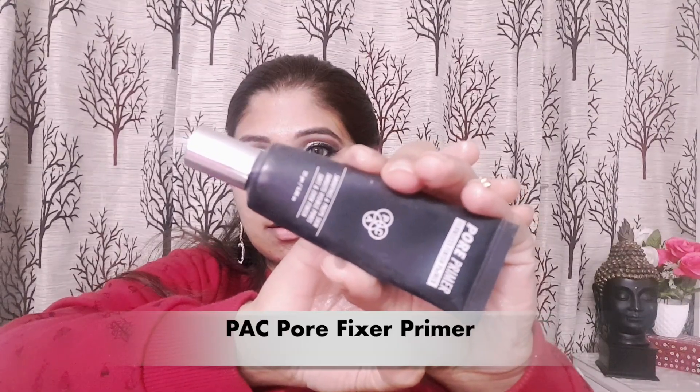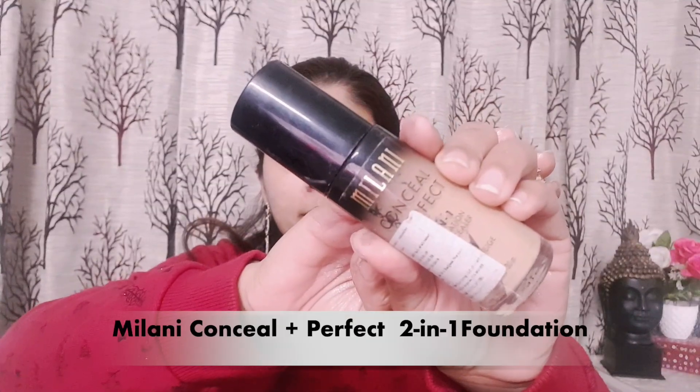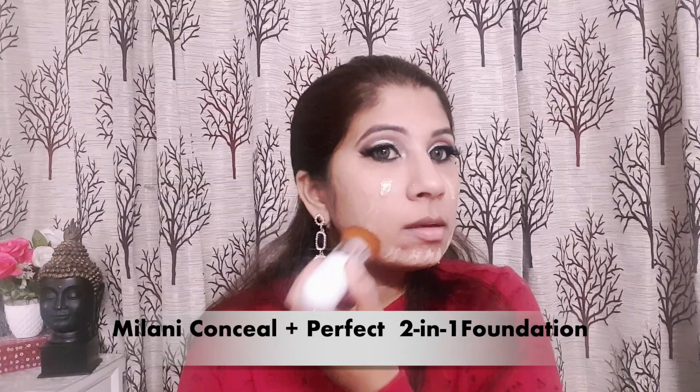Now coming to the face makeup — for that I am using PAC Cup Pore Fixer Primer. For foundation I am using Milani Conceal + Perfect 2-in-1 Foundation. Take your time blending so that your base makeup looks good and not heavy.